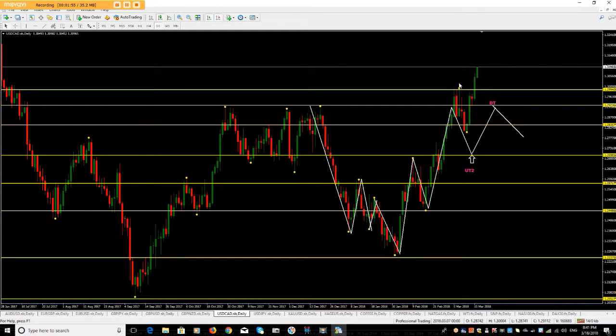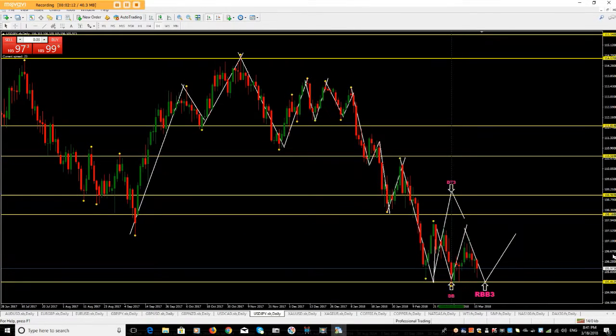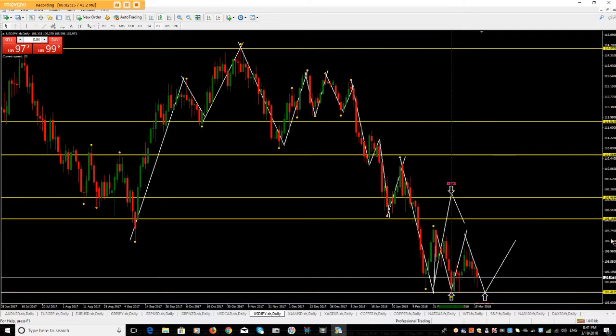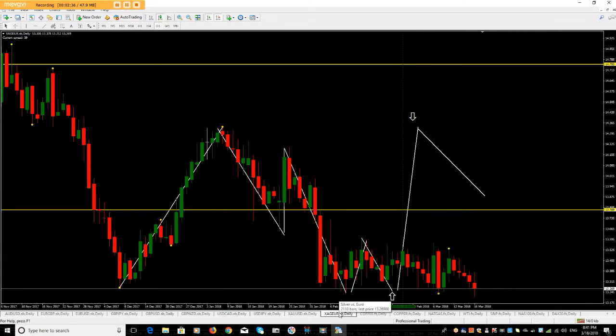This market broke through all of these supply zones and is running away. But there will be a time when this market will give us something again — so what we do is wait, be patient guys. If this market comes down to this point, I'm going to be getting one of my favorite trade setups. I was hoping for the market to come back up here to place one of my DT3 trades. I'm just waiting for the market to come down to this point — if it does, I'm in the trade.